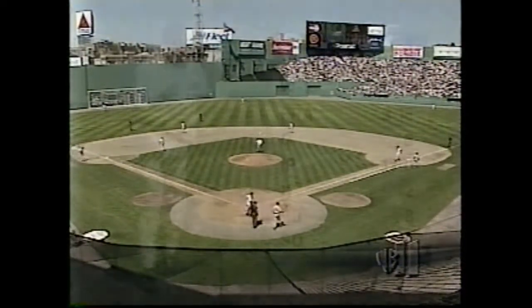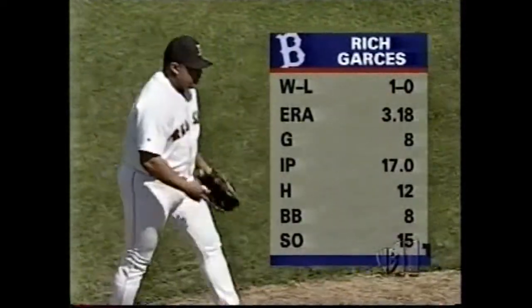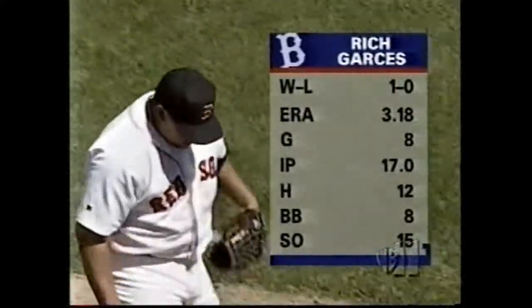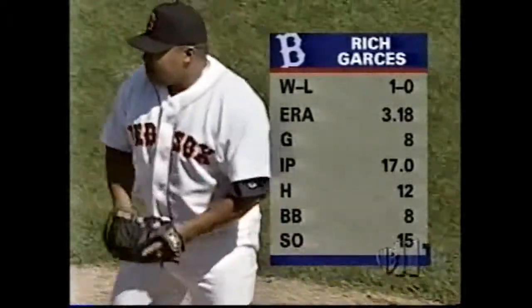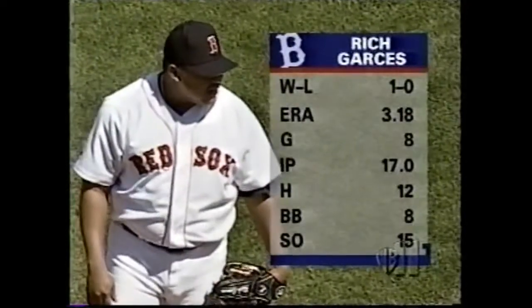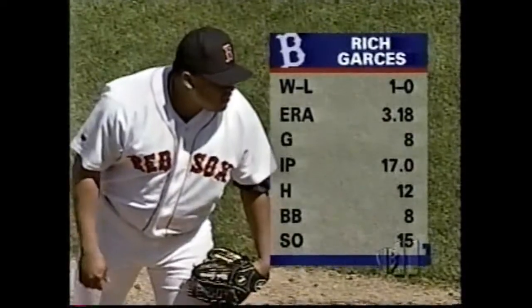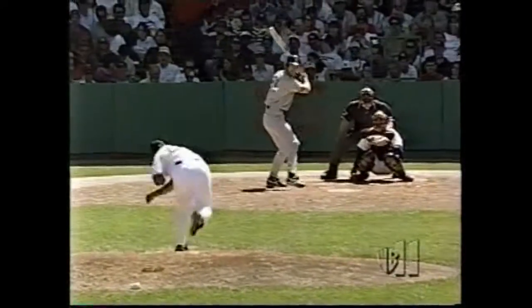New pitcher TJ, a third of the game for the Red Sox — Rich Garces, originally signed by the Minnesota Twins. His stats: 1-0, 3.18 ERA, 17 innings pitched, walked about four and a half runners per nine innings, 15 strikeouts. Rich Garces at one time was one of the better pitchers that the Twins had in their organization — they were really high on him.